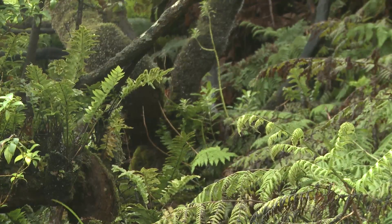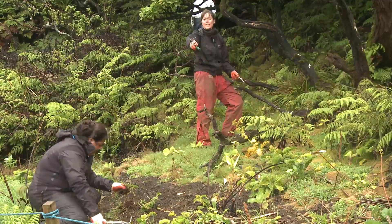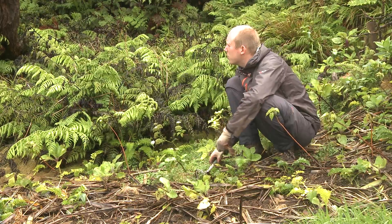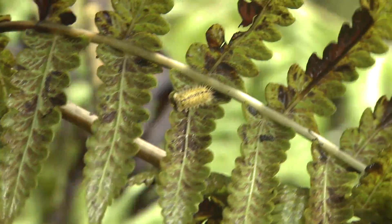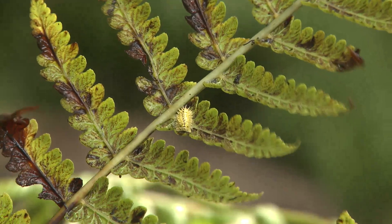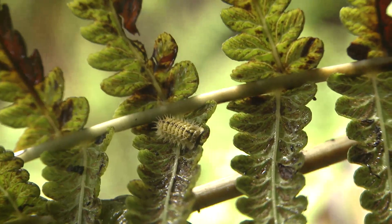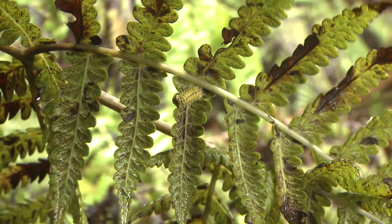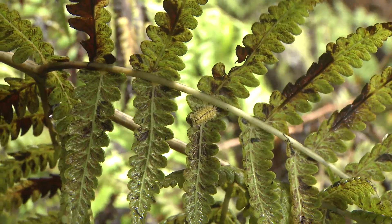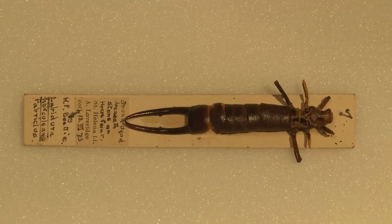Conservation teams are working hard to restore native plants and manage habitats for rare invertebrates — and not a moment too soon. The spiky yellow woodlouse is down to its last few individuals, one of the rarest animals on the planet. And for some, it's already too late. St. Helena had a giant earwig — now only a museum curiosity.